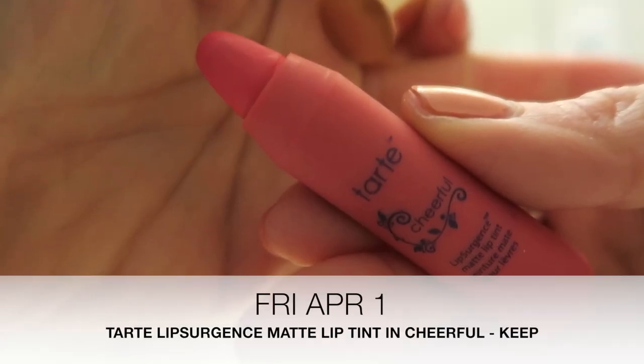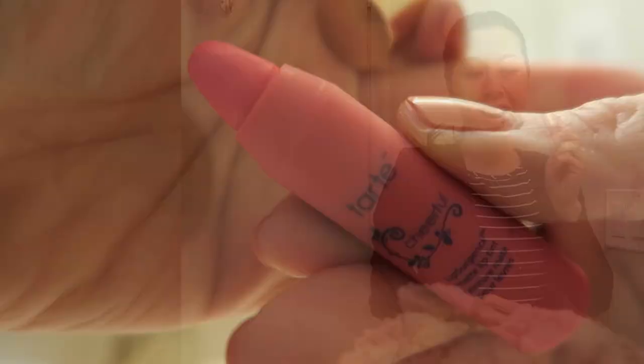This is a Tarte Lip Surgeon's Matte Lip Tint in the shade Cheerful. I love the shade — I think it is so pretty on and it's definitely something that I needed after yesterday's lipstick.